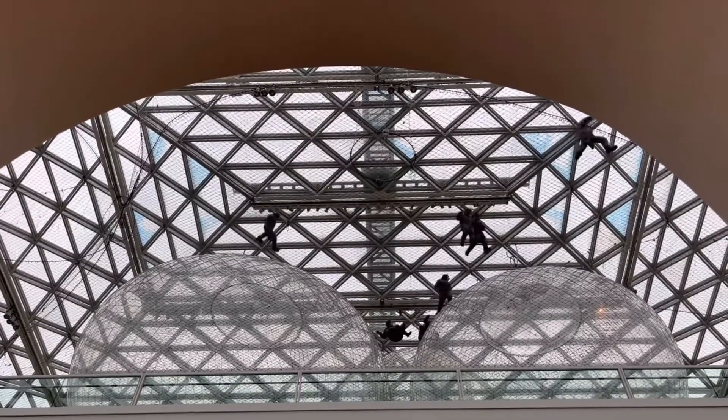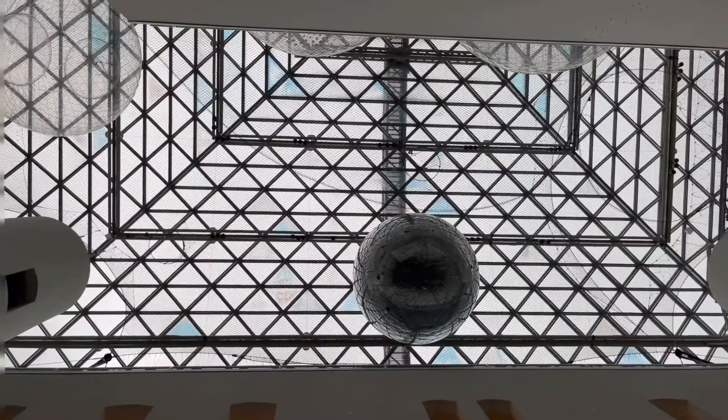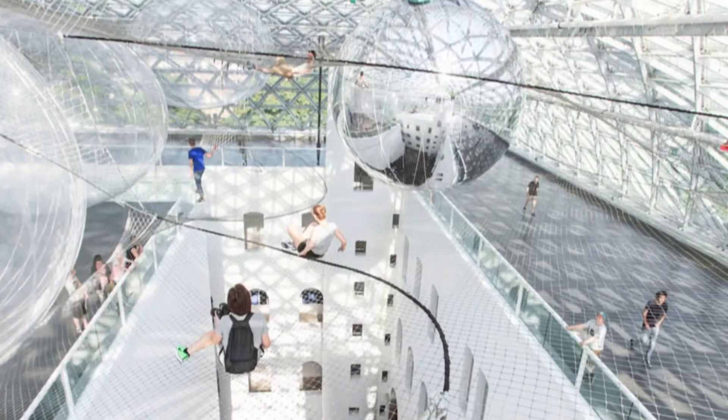That's the installation where you see people walking in the air. It is designed by a famous artist named Thomas Saraceno, whose speciality is to develop floating structures like this one.